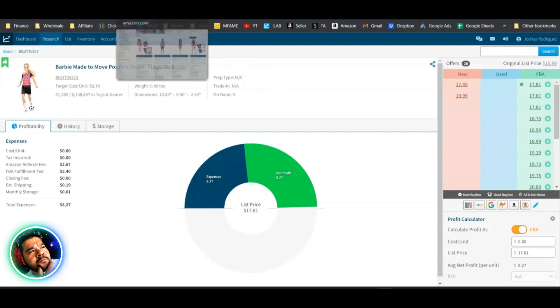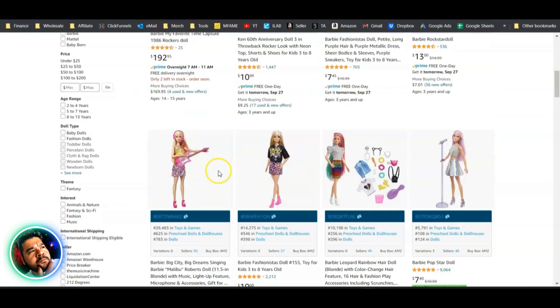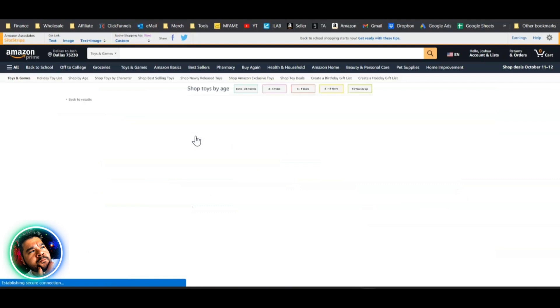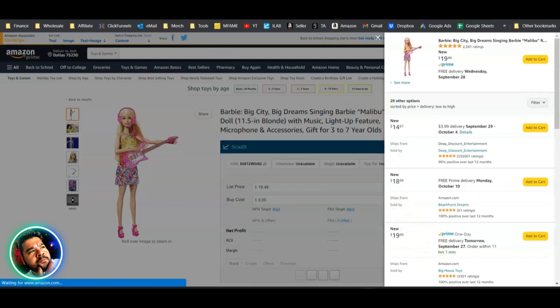The chrome extension is downloaded and activated. On the Amazon search results page, it shows at a glance the ASIN, the rank in Toys and Games and subcategories, any variations, how many sellers there are, whether there's a buy box, and who's holding it — in this case Amazon. Clicking on the seller count pulls up all the offers.